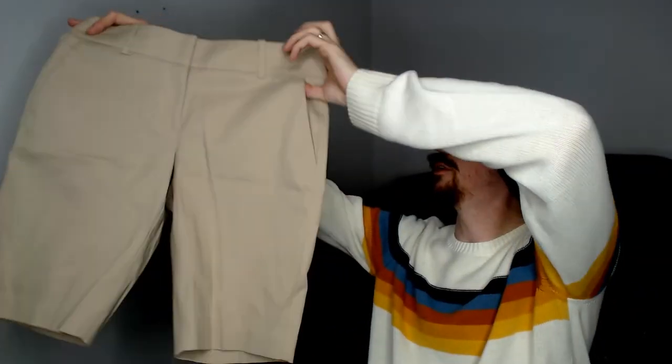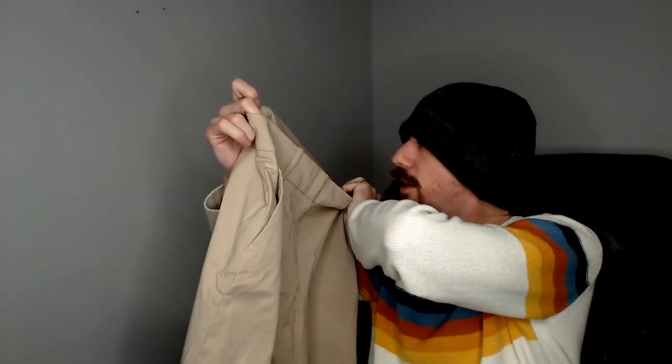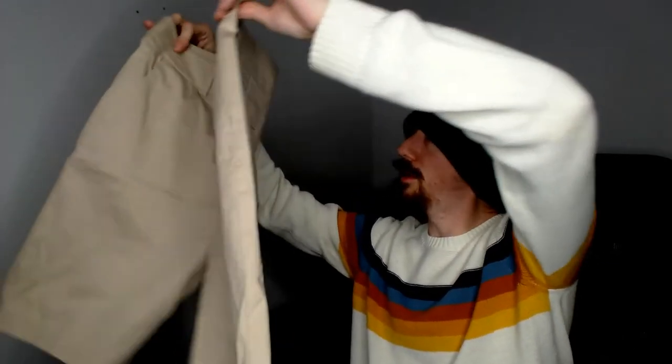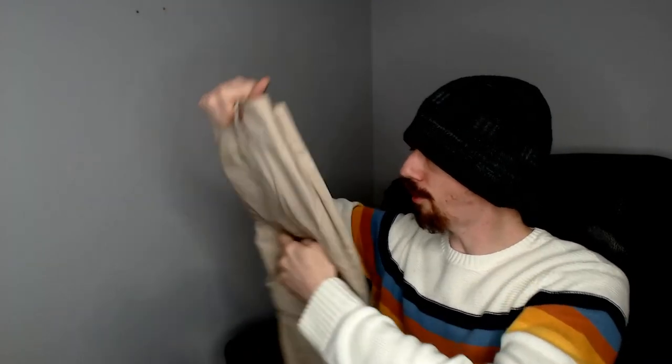Up next we have an Ann Taylor — a pair of shorts. These are a size 2, made in Indonesia. They're just a pretty standard pair of khaki shorts. Like seeing those with spring and summer coming up — they're gonna do really well. In the reselling game you gotta stay one step ahead. You always want to have one season ahead, because that's when people shop for the next season.